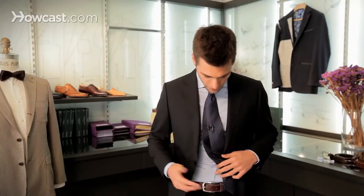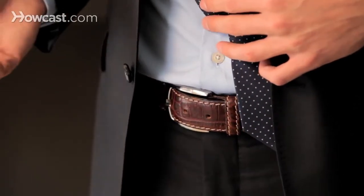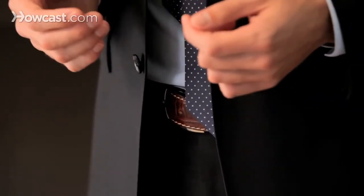I'm wearing a very simple black leather belt that completes the outfit with my navy suit very well. It doesn't attract too much attention — just make sure it matches your shoes.